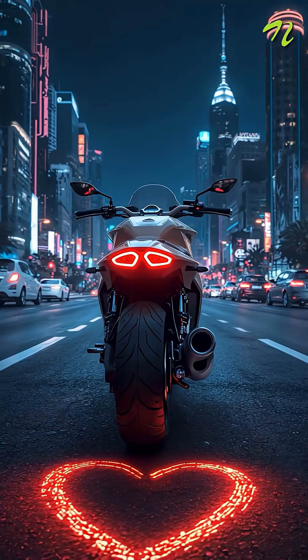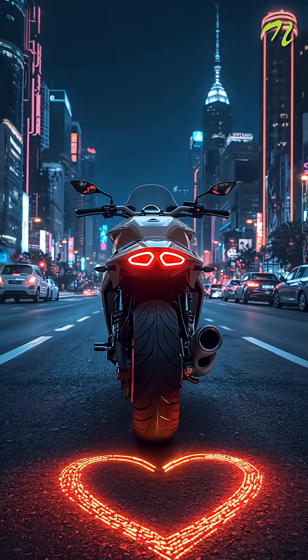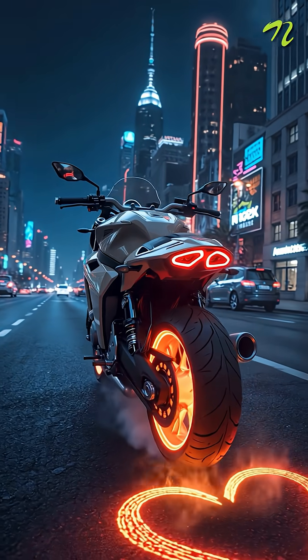Number three are the programmable bike taillights that project moving patterns, customizable right from your bike console.